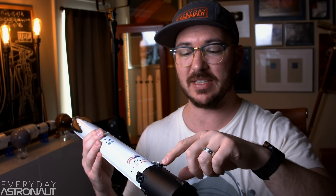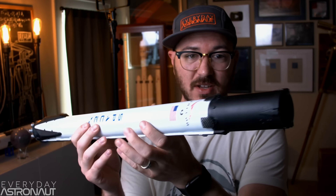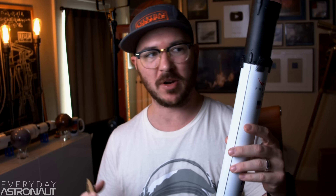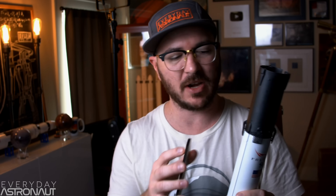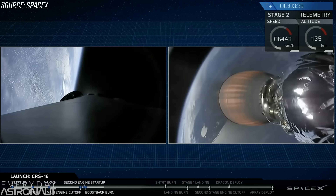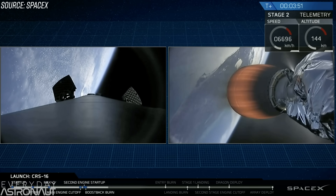After the boostback burn, it begins to open up its grid fins — four of them on the inter-stage. These are titanium grid fins; they've used titanium on these Block 5 boosters, which is the newest variant of the Falcon 9. The grid fins open up, and the camera you see is looking from the inter-stage, looking down the rocket, where you can see a pair of them opened up and pop out.